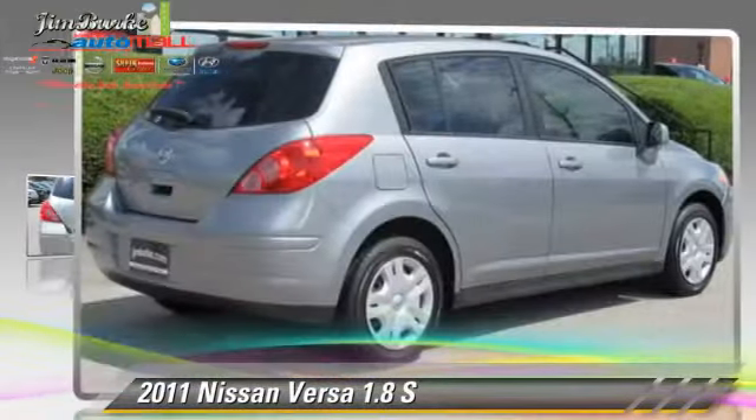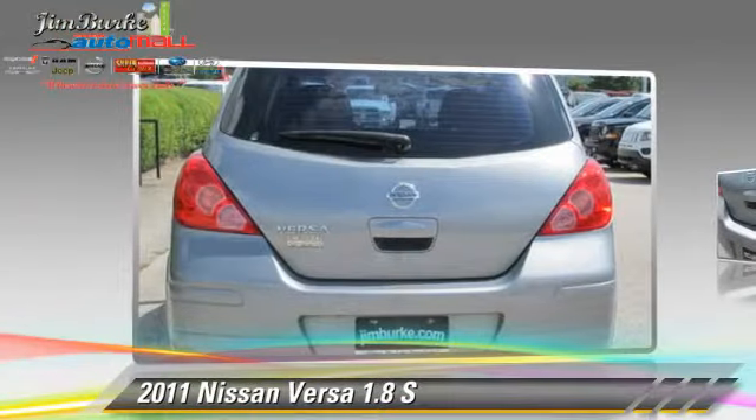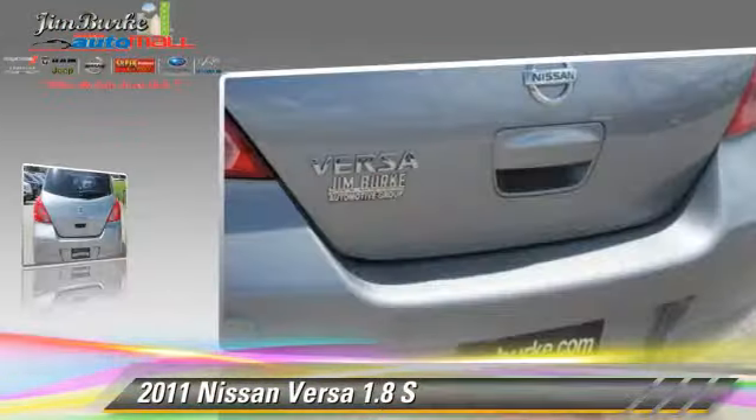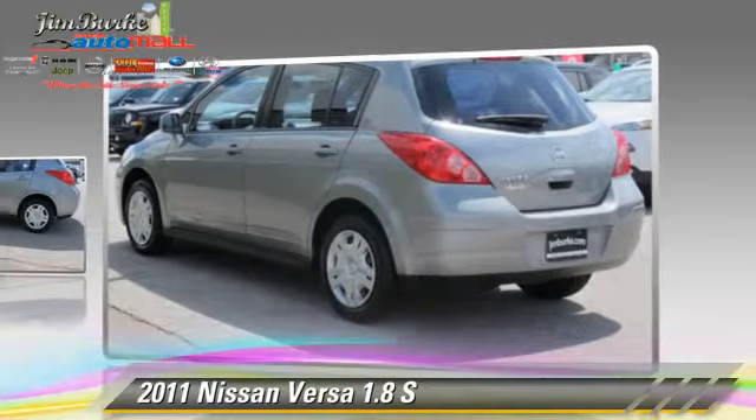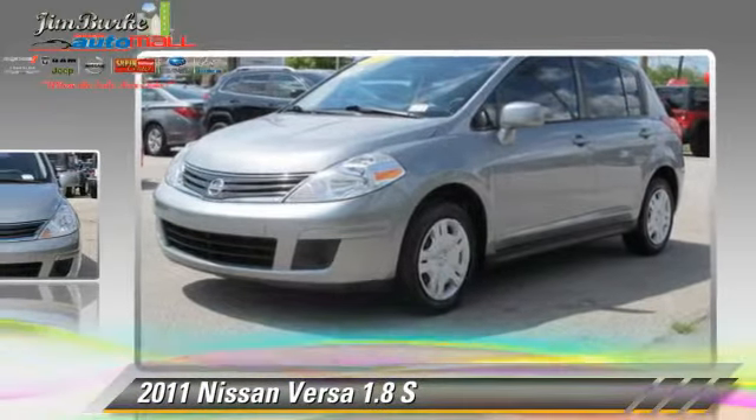The 2011 Nissan Versa 1.8 S, powered by a 1.8-liter four-cylinder engine with a six-speed manual transmission. This vehicle, with fewer than 70,000 miles on the odometer, gets up to 31 miles per gallon.